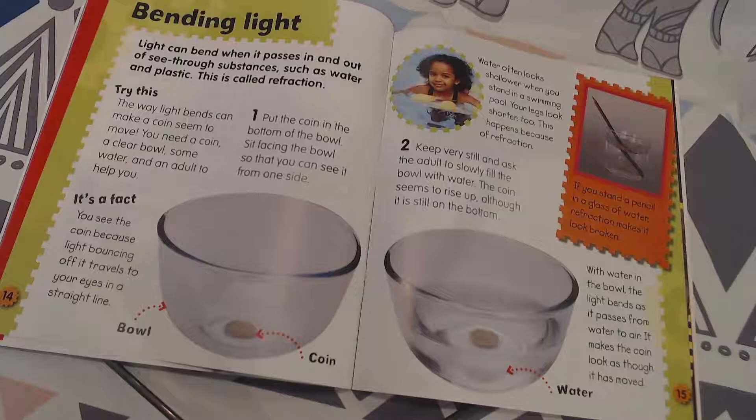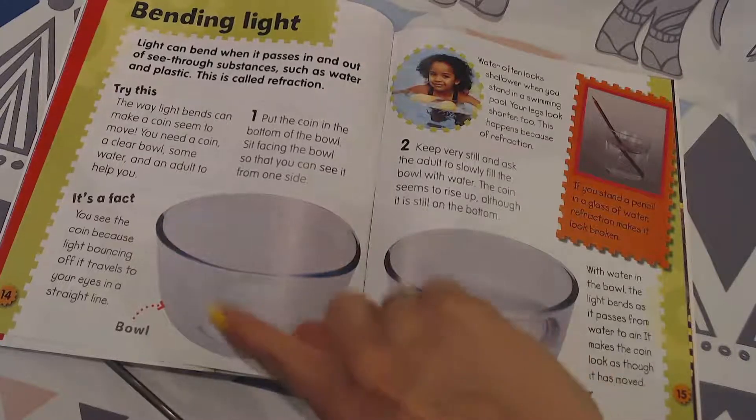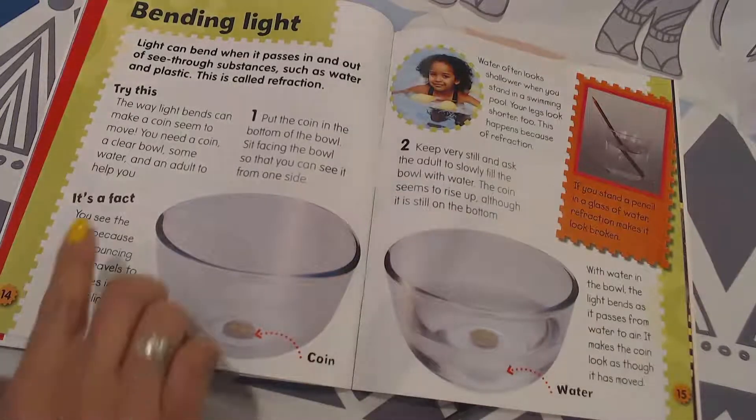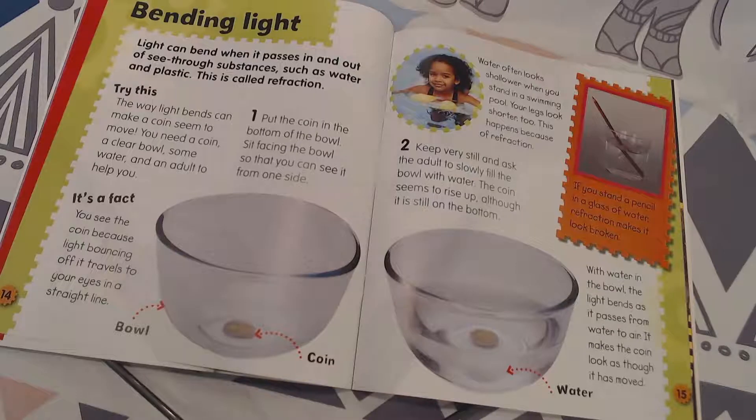You'll need a coin, a clear bowl, some water, and an adult to help you. Here's the coin and the bowl, and you put the water in. It's a fact: you see the coin because light bouncing off it travels to your eyes in a straight line.